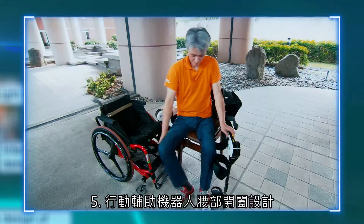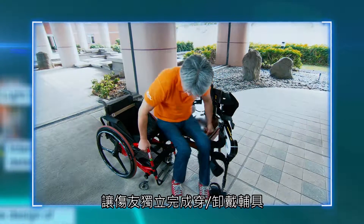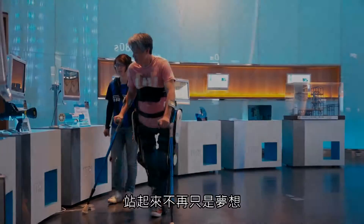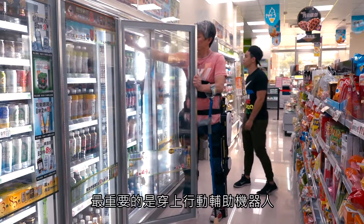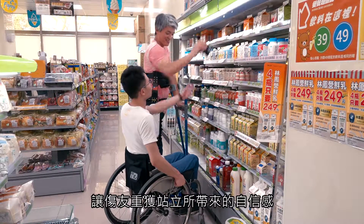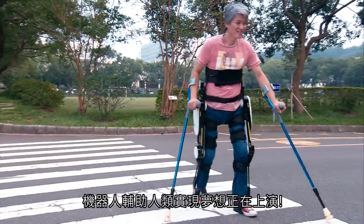Feature 5: The robot's waist can be opened and closed, increasing the user's independence by allowing them to put on and take off the device by themselves. ATRI's thoughtful innovation allows people with disabilities to walk with ease, and more importantly, to restore their confidence as they can finally stand up again. Such a walking assistive exoskeleton robot will help more people in need realize their dreams.